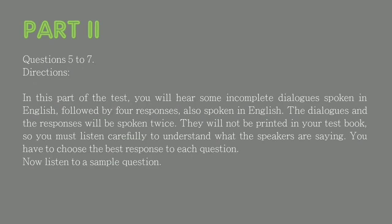Part 2, questions 5 to 7. Directions: In this part of the test, you will hear some incomplete dialogues spoken in English, followed by four responses, also spoken in English. The dialogues and the responses will be spoken twice. They will not be printed in your test book, so you must listen carefully. You have to choose the best response to each question. Now listen to a sample question.